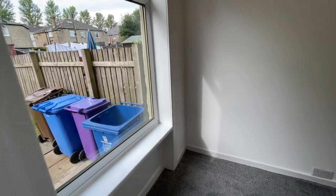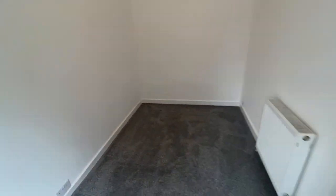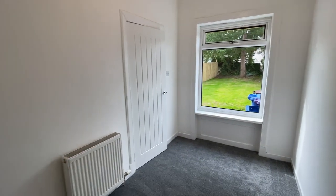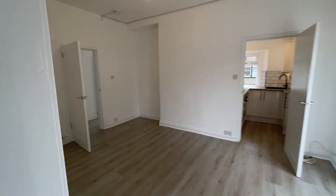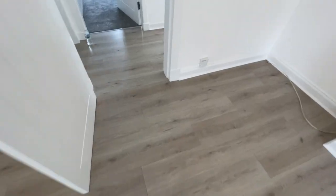This is the wee dining room, stroke third bedroom, or you could use it as an office as well. There's laminate flooring through the living room and in the hall.